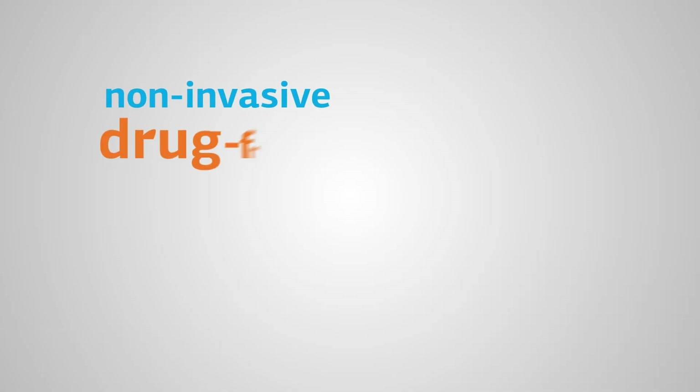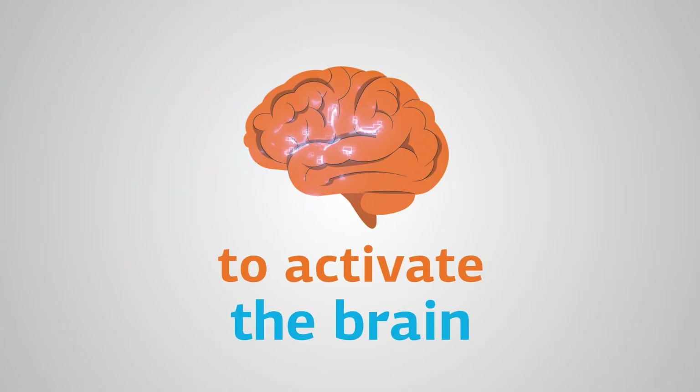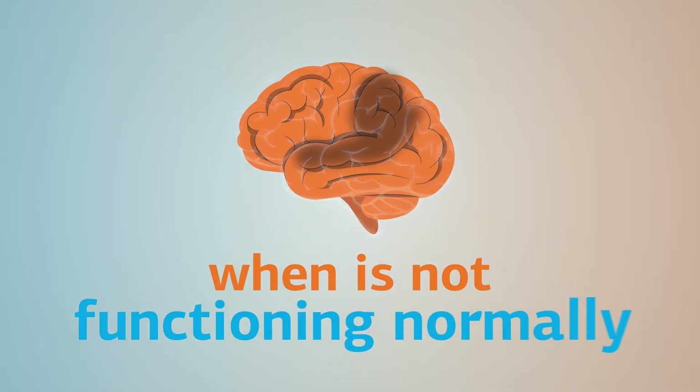Neuromodulation techniques are non-invasive, drug-free, and clinically validated, and are used to activate parts of the brain that don't function as they should.